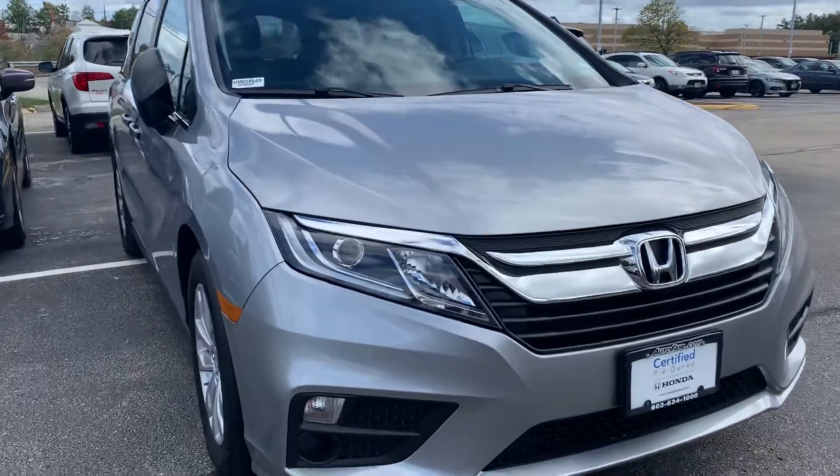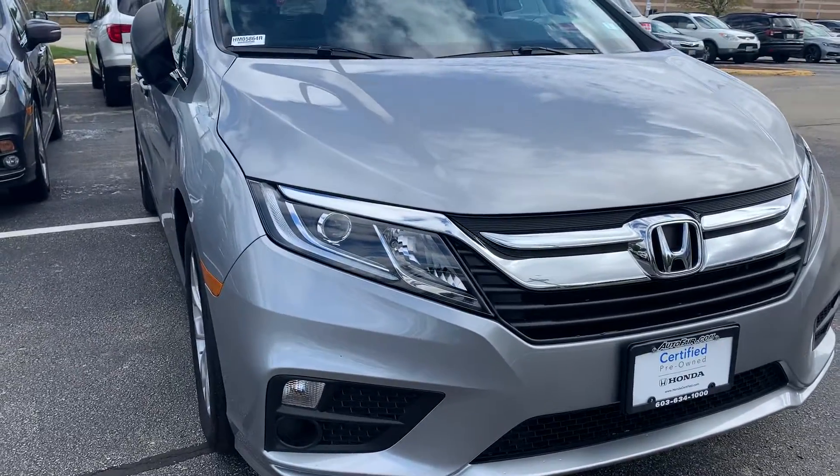We're going to start up here — you can see that this vehicle comes equipped with LED headlights and fog lights.